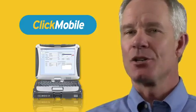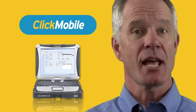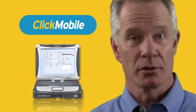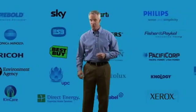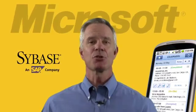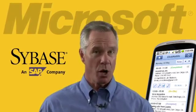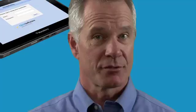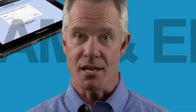ClickMobile is getting attention from some of the biggest names in the enterprise mobility world, and they're serving customers of every size in a wide variety of service industries. Customers can run ClickMobile on industry-leading infrastructure, including Sybase Unwired Platform and Microsoft. Plus, ClickMobile comes with tight integration to SAP HCM, CRM, EAM, and ERP, as well as other enterprise and back office systems.